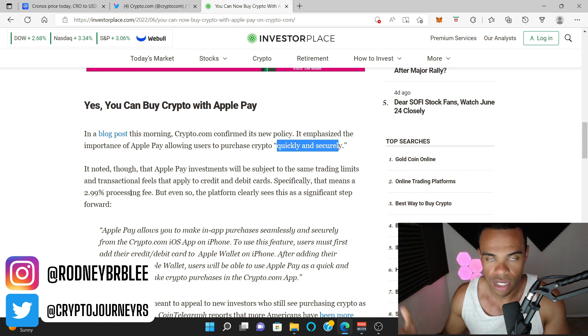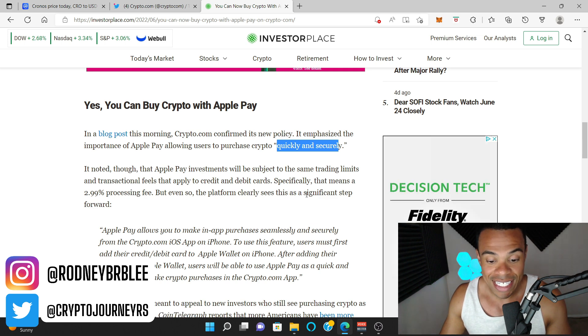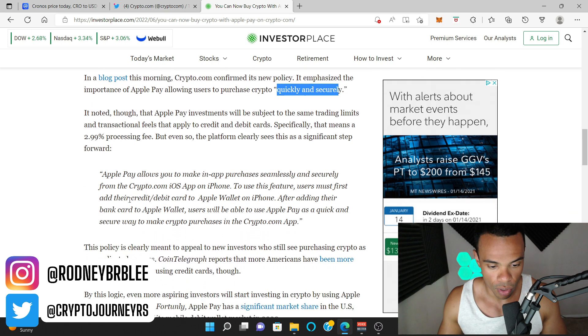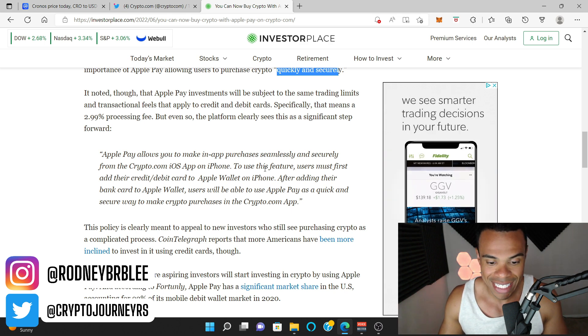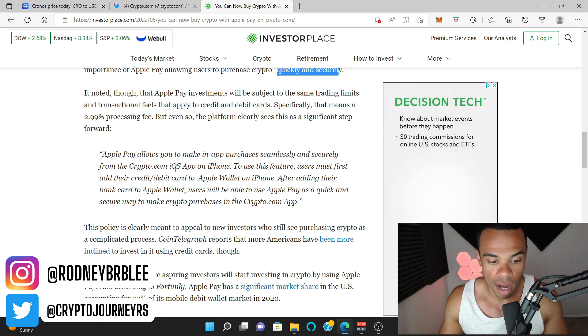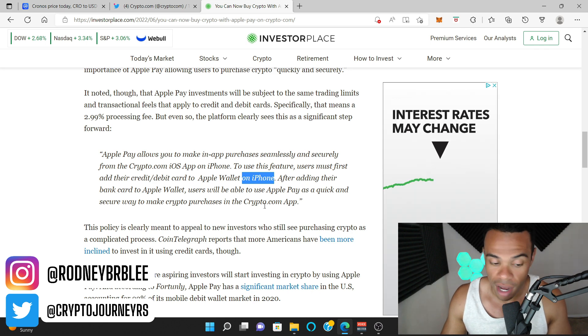You are going to get the same processing fee, which we assumed. But even so, the platform clearly sees this as a significant step forward. Apple Pay allows you to make in-app purchases seamlessly and securely from the Crypto.com iOS app on iPhone. To use this feature, users must first add their credit or debit card to their Apple Wallet on the iPhone. After adding their bank card to Apple Wallet, users will be able to use Apple Pay as a quick and secure way to make crypto purchases in the Crypto.com app.